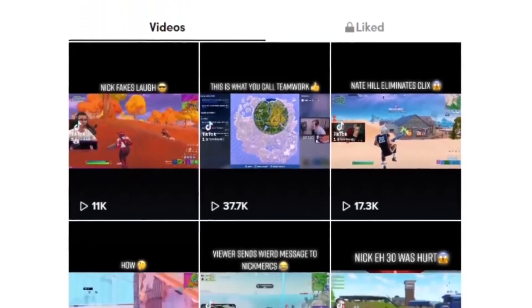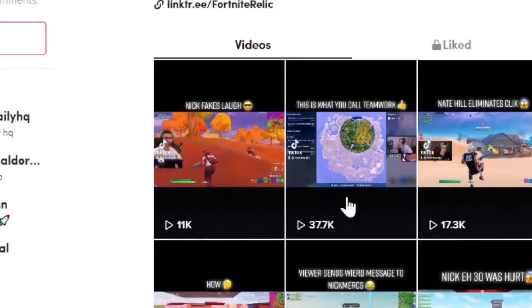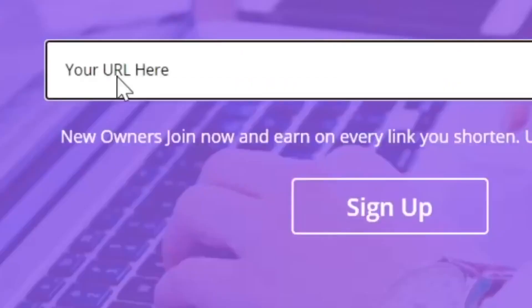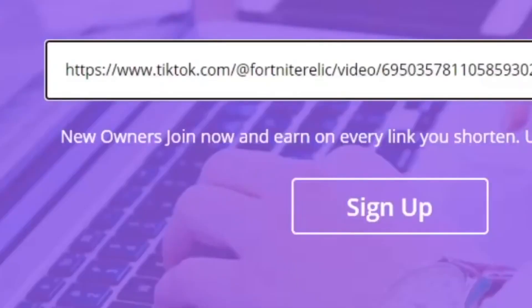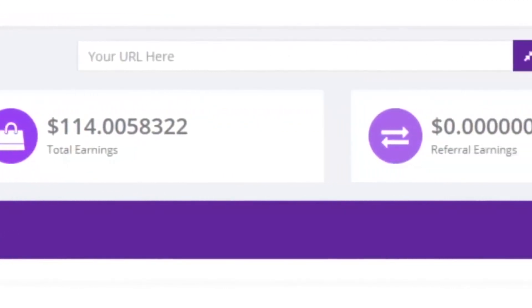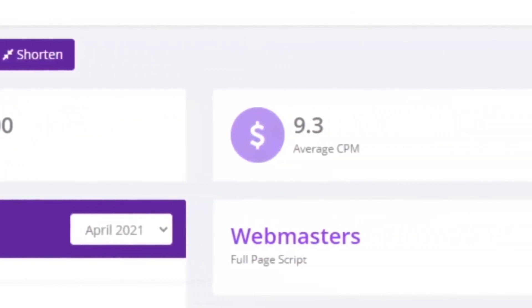Imagine if you could get paid for every TikTok video that you watched. All you're going to do is come over to any TikTok page, copy a video — just right-click, copy the link address — paste it on this website over here, and you can get paid money online for watching these simple TikToks.